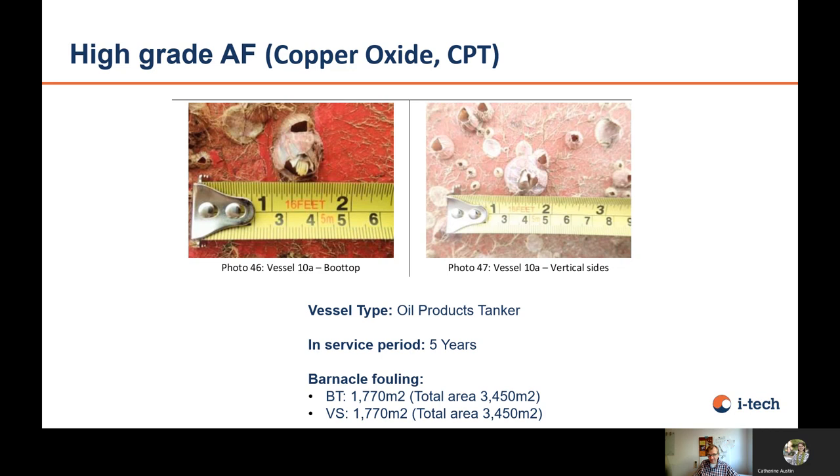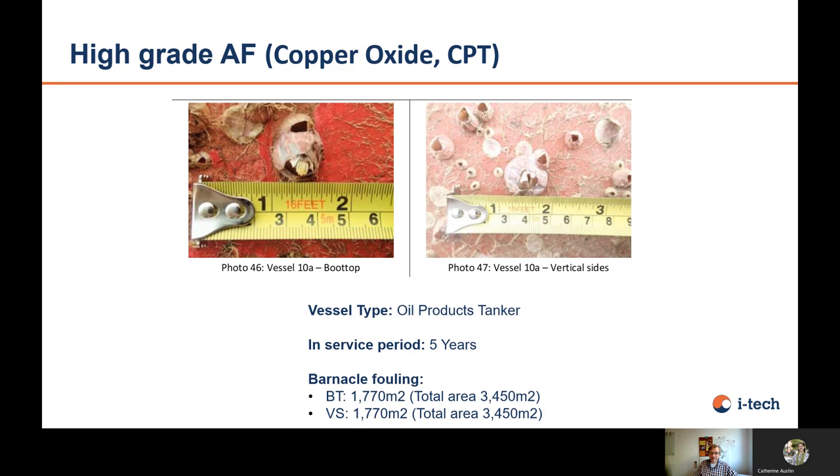For high-grade antifouling on a products tanker, you can see barnacles around 2 cm in size. On the boot top, which is less immersed, roughly 50% of the area is covered with barnacles. On the vertical side, also roughly 50% of the surface is covered, which has a tremendous impact on performance. It's not only conventional polishing antifouling that can get barnacles — fouling release products can also foul. On the vertical side you can see heavy barnacle fouling, and on another panel also very large barnacles. So this is a 5-year docking where the flat bottom has a self-polishing antifouling and the vertical side has a fouling release product.